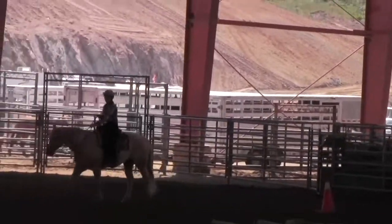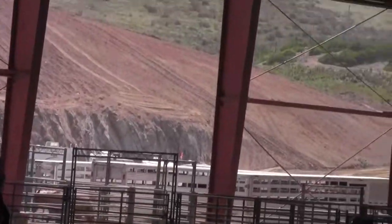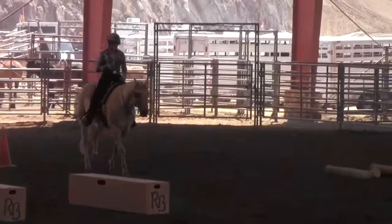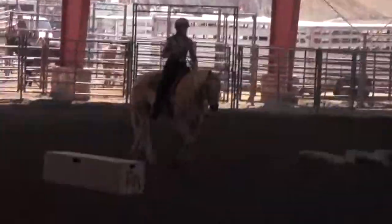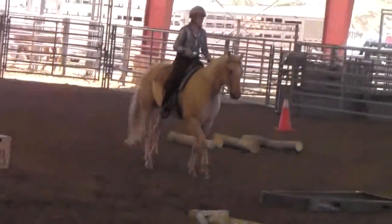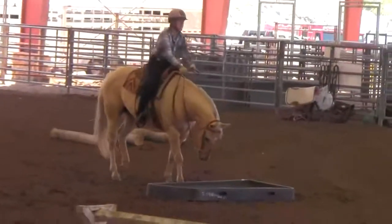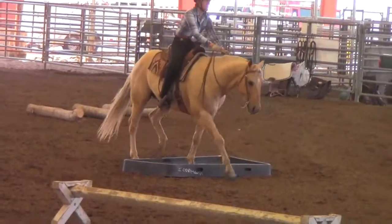Anything in the arena — while you may not technically be given a score for something — there's a general impression. If your horse is straight, and true, and rhythmic, and steady, you're going to get better scores on your obstacles than if your horse is being silly.